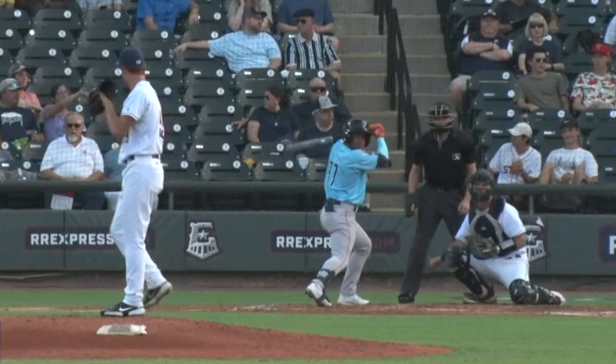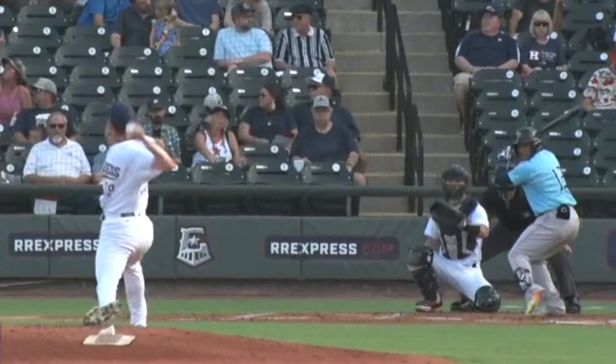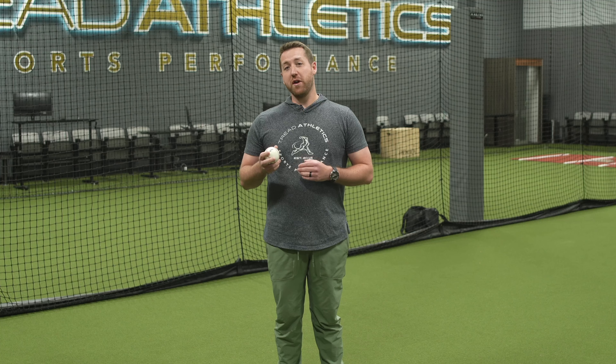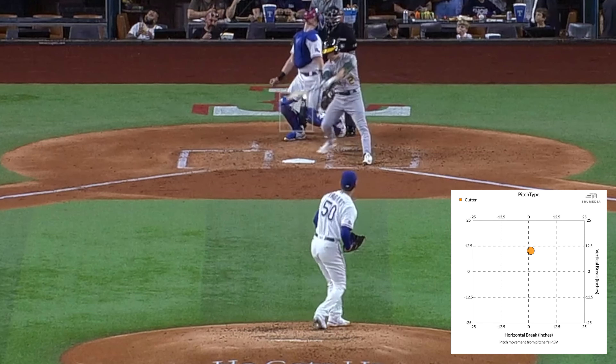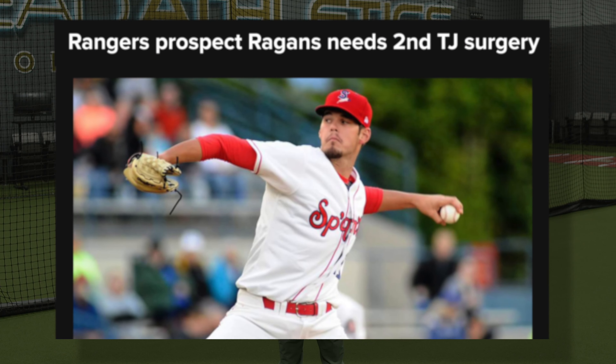From a velocity standpoint, I saw that he had flashed a couple 95s and 96s in 2022 between Double-A and the big leagues. One interesting thing was he threw a couple cutters even as a pronator to the zero line around 90. So I knew that general arm speed and hand speed was there, but why were we not necessarily getting there on the fastball?